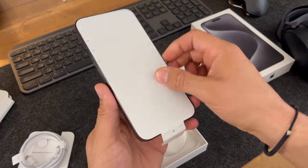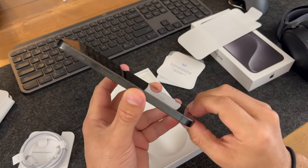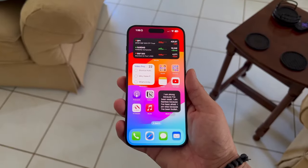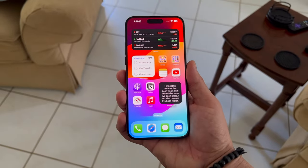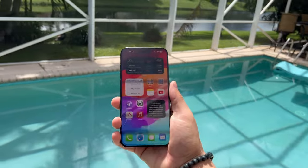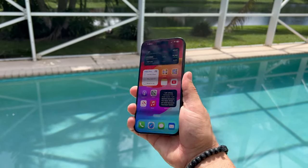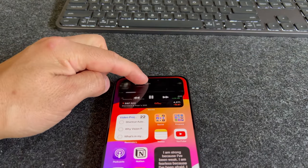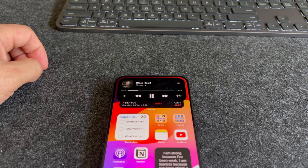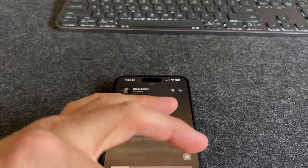The screen size has remained the same at 6.1 inches on the Pro and 6.7 inches on the Pro Max. Both are Super Retina XDR 120Hz ProMotion displays still pumping out 1600 nits peak brightness in HDR and 2000 nits outdoors, with bezels slightly reduced. You still get the Dynamic Island like last year's model, which displays different notifications or information depending on what you're doing — actually one of the main features I wanted coming from the 13 Pro Max.